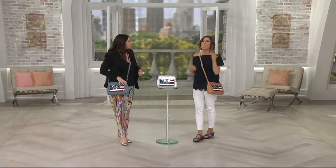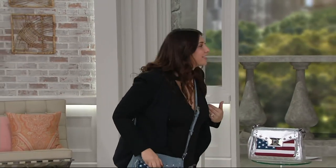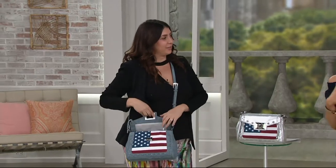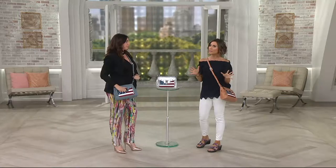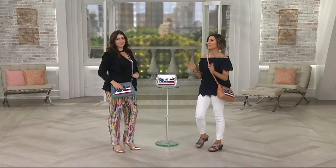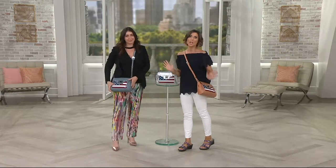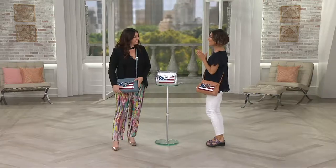Handbag designer Amy Kestenberg — we love her here. Her handbags continue to be so different than everybody else's, so if you're looking for something a little different, more one-of-a-kind, more unique, you want to turn to her. She gives you fabulous quality, and because she's a mom and a woman, she knows you'd actually like to put things in your handbag.